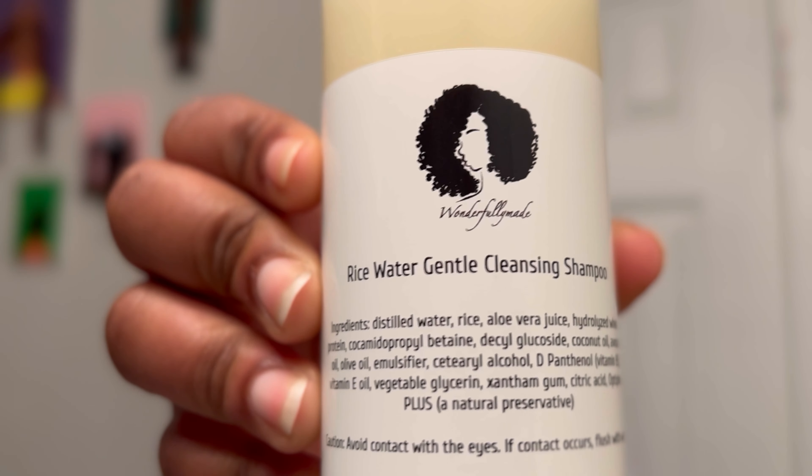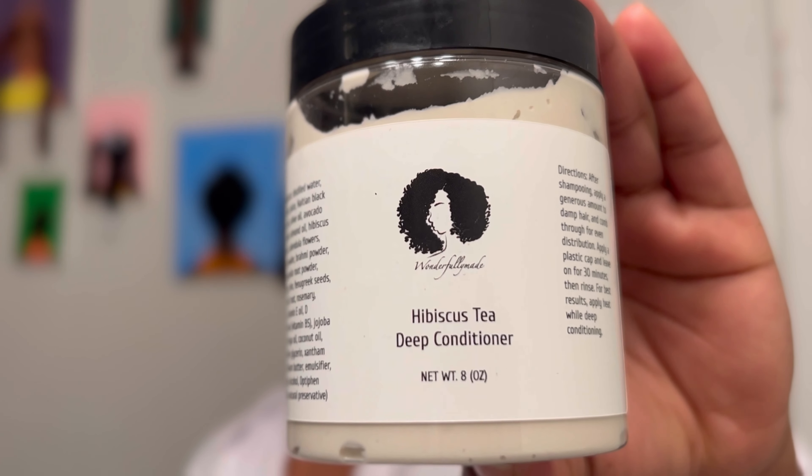I've been braiding since I was eight years old, but I have not really done my hair in a true protective style since 2020. As for my shampoo, I use the rice water gentle cleansing shampoo from my site. The deep conditioner I'm using is the hibiscus tea deep conditioner — the hibiscus tea is the water base that helps tame frizz, and all the ingredients are great for those who have issues with shedding.